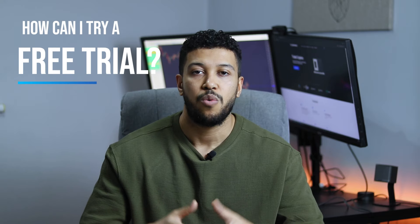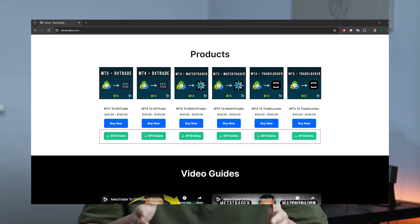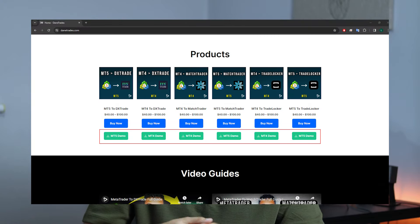The first question I want to answer is how you can try a free trial. If you go to my website and scroll down to the product section, you'll see links for free trials on all of the copiers — a copier for MetaTrader to DXTrade, MetaTrader to MatchTrader, and MetaTrader to TradeLocker. The trials last for seven days, but there is a message that comes up every four hours that will make you restart the EA. You can just restart it and test it out. I recommend making sure it runs on your broker before you buy, because certain prop firms or brokers may not allow it.